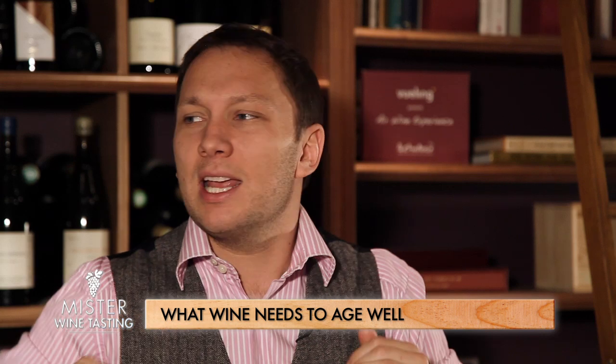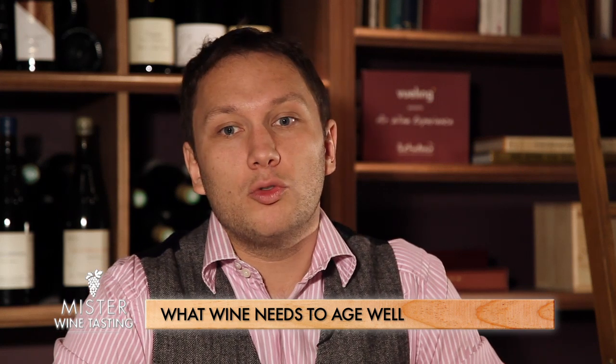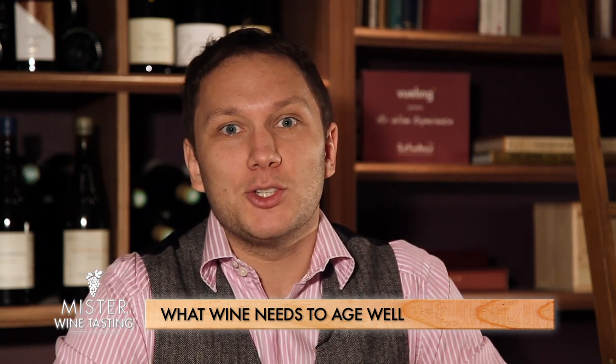If the wine is a bit astringent, a bit tannic, that's the bottle you want to age. That's the quick thing to remember about aging your bottles.